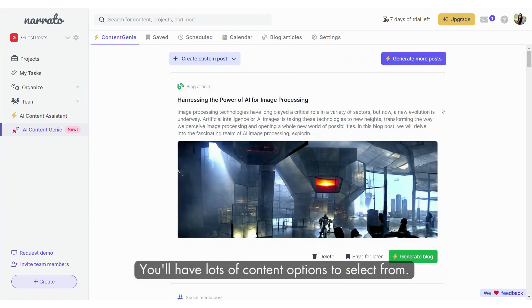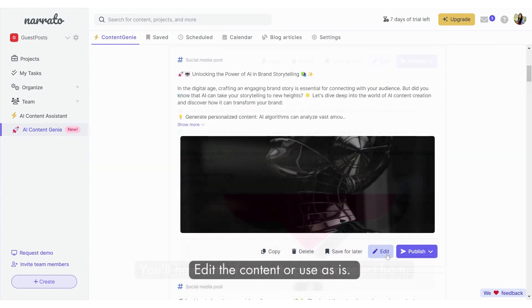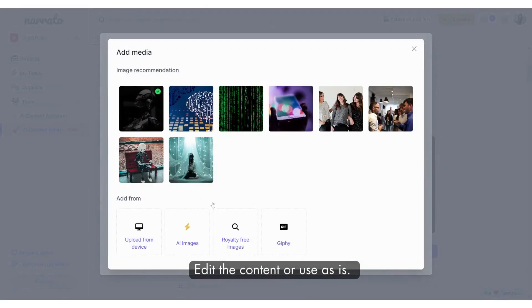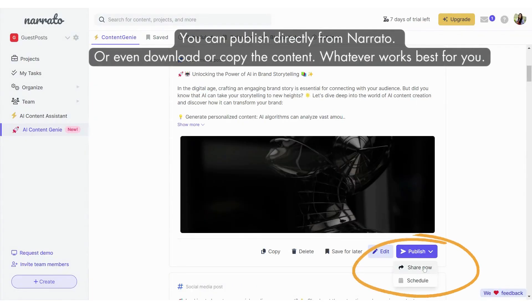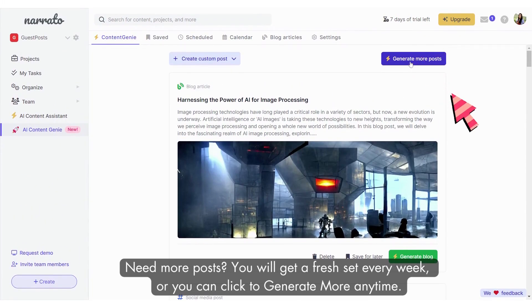You'll have lots of content options to select from. Edit the content, or use as is. You can also publish directly from Nerido, or even download or copy the content. Need more posts? You will get a fresh set every week, or you can click to generate more anytime.